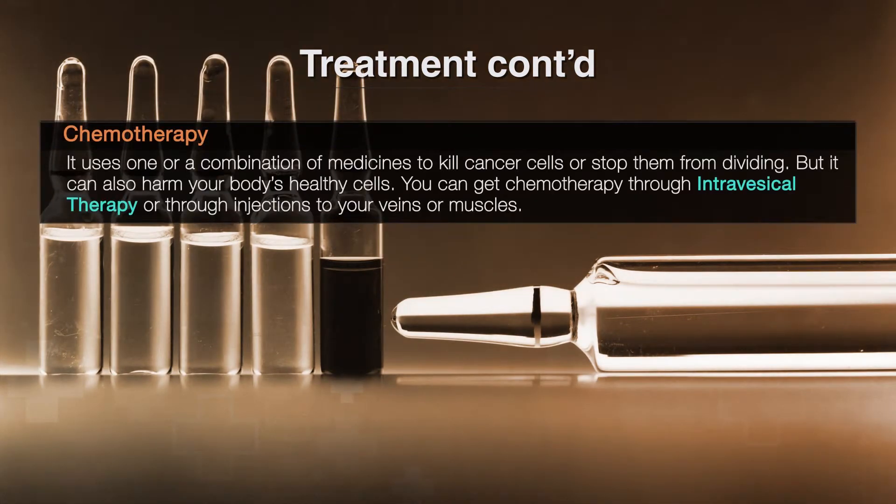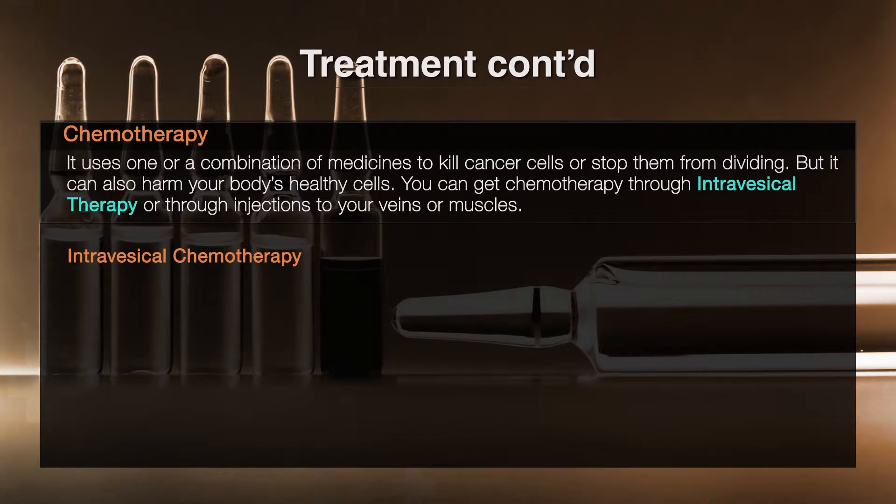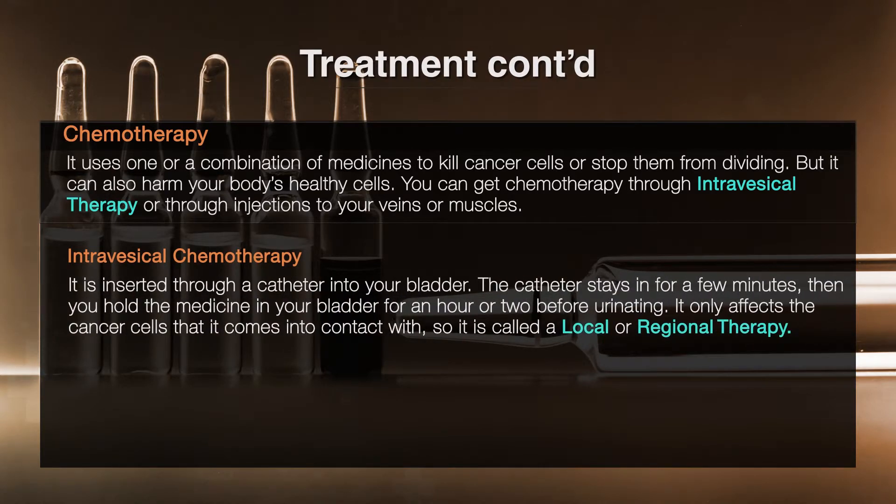Chemotherapy uses one or a combination of medicines to kill cancer cells or stop them from dividing, but it can also harm your body's healthy cells. You can get chemotherapy through intravesical therapy, or through injections to your veins or muscles. Intravesical chemotherapy is inserted through a catheter into your bladder. The catheter stays in for a few minutes, then you hold the medicine in your bladder for an hour or two before urinating. It only affects the cancer cells that it comes into contact with, so it is called a local or regional therapy. It is used for early-stage bladder cancers because the drugs do not reach beyond your bladder lining.